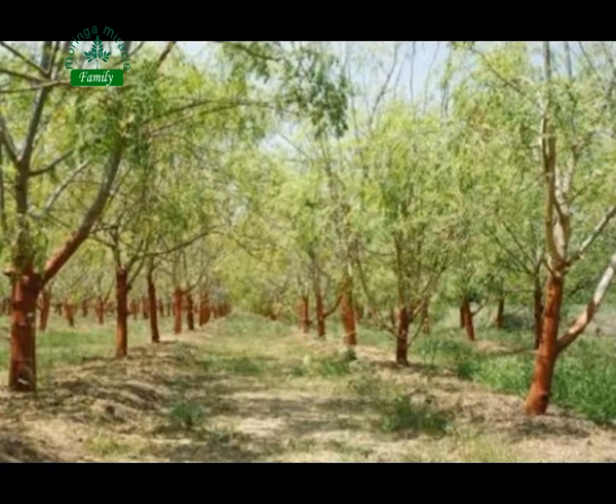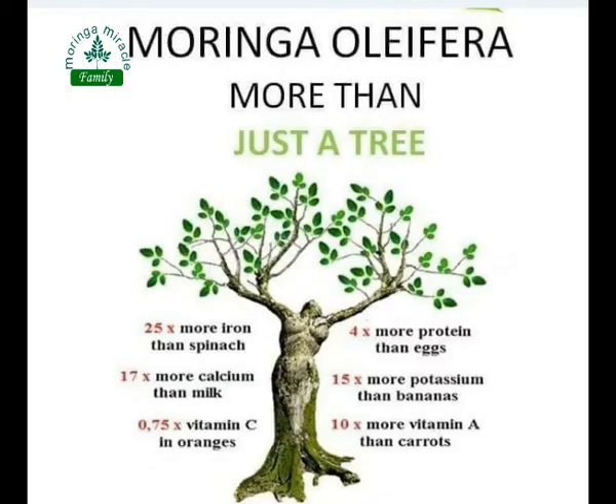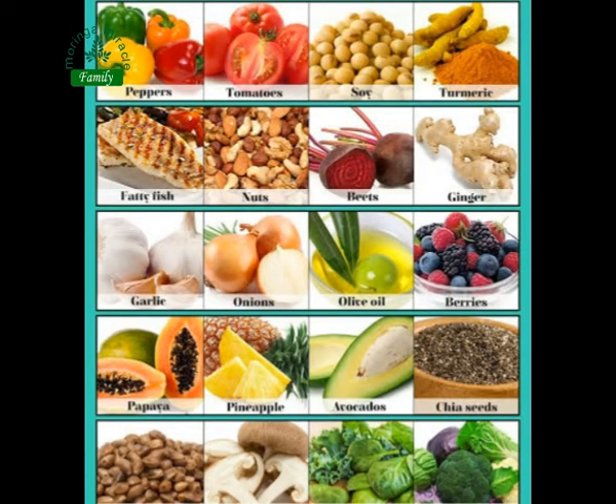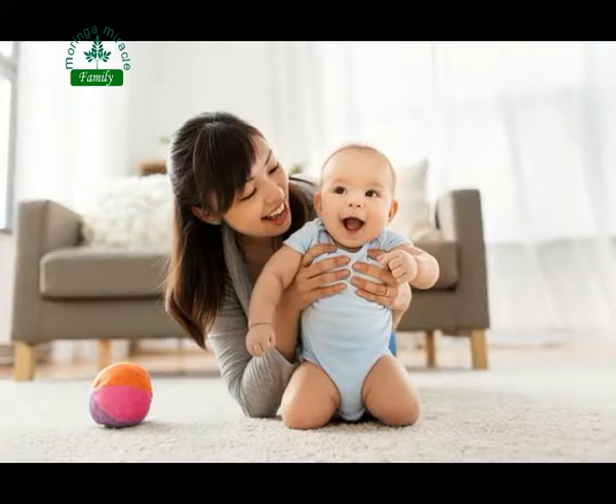Health Benefits of Moringa Roots and Their Uses. Moringa roots come from a large leafy green plant known as Moringa oleifera. These roots are used as a vegetable and are also known as the potato of the tropics. They are native to India, Pakistan, and South Asia, and often grow in wet, humid climates around the world. The brown furry roots must be peeled and cooked to enjoy their wonderful health benefits.